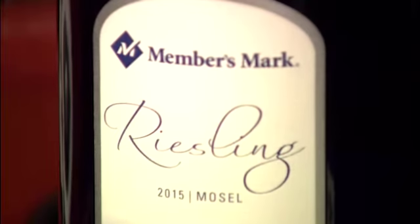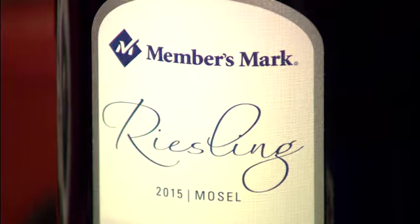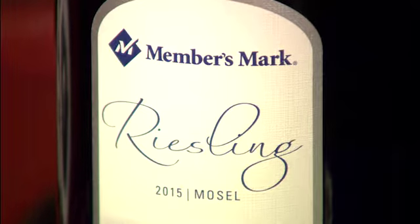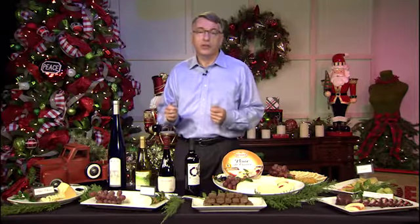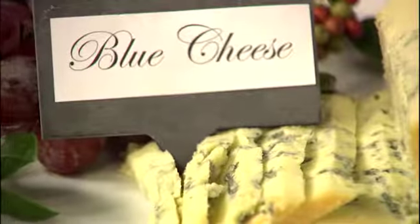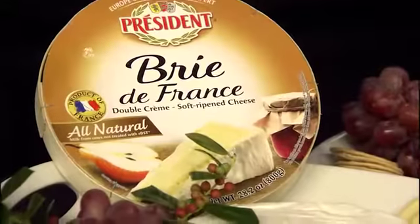I played in the vineyards of France. For a sweet white, check out our Members Mark Riesling. Riesling pairs nicely with Stilton — the sweetness of the wine counterbalances the saltiness of the blue cheese. Riesling also pairs nicely with soft cheeses,